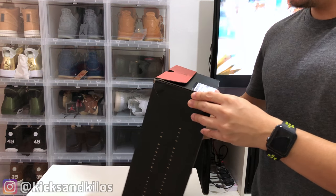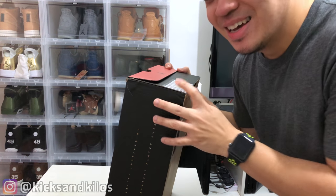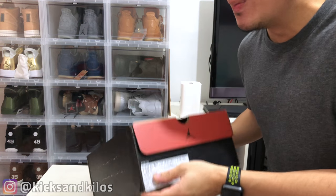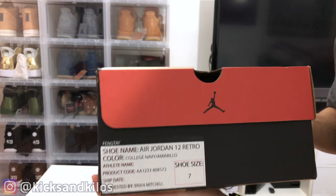This is the correct pair, man. I paid way, way less than what this pair is going for at the moment. And it's a size seven, so let me show y'all the tag first.